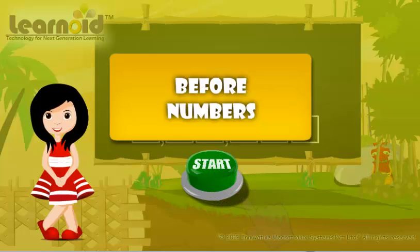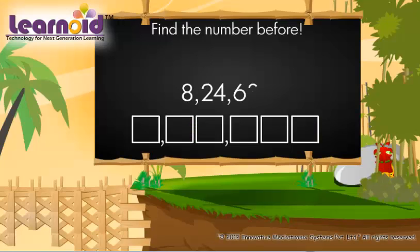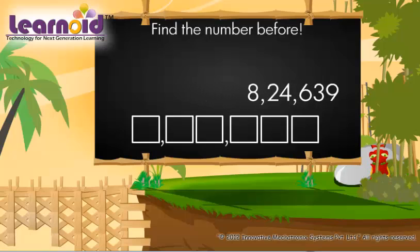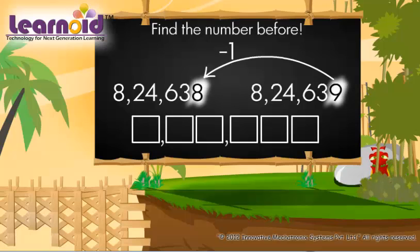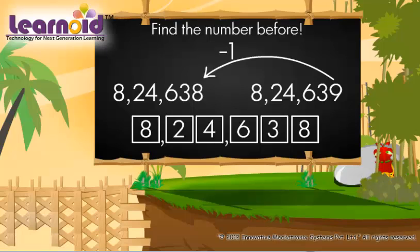Today we will learn before numbers. To know which number is just before 8,24,639, we have to subtract 1 from this number. The number before 8,24,639 is 8,24,638.